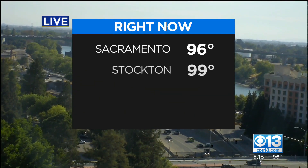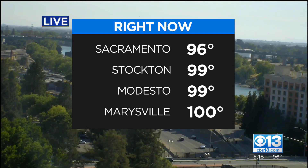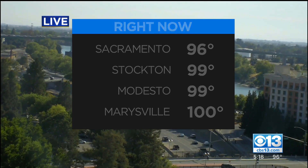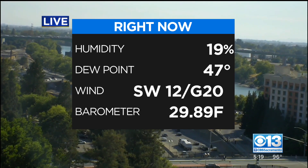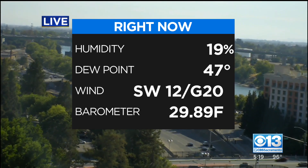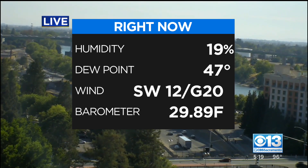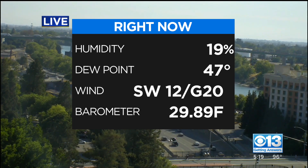Let's take a look at our temperatures and see how we're doing right now. We've got 96 in Sacramento, 99 Stockton and Modesto, 100 for Marysville. The humidity is 19% and the dew point is at 47. We're not like in the mid-50s — that would be really feeling ugly out there. Winds Southwest at 12 gusting to 20. We're trying to develop a bit of an onshore flow delta breeze, and the barometric pressure is falling at 29.89.